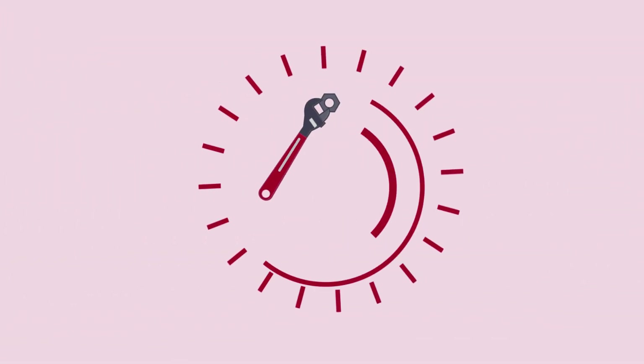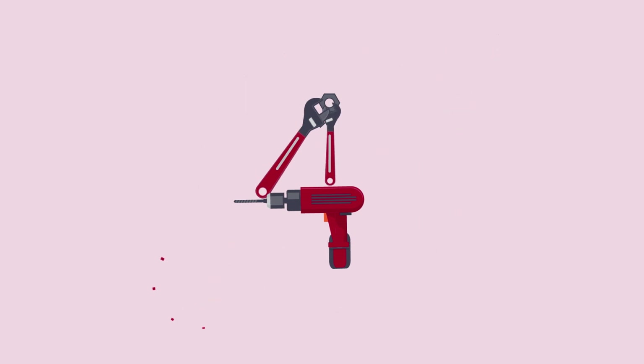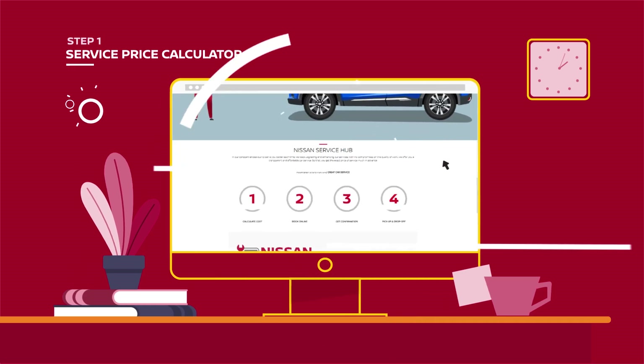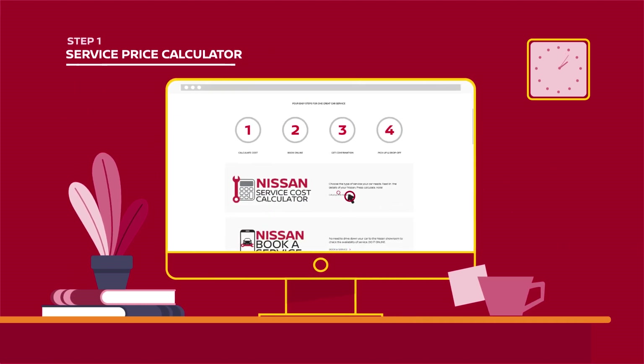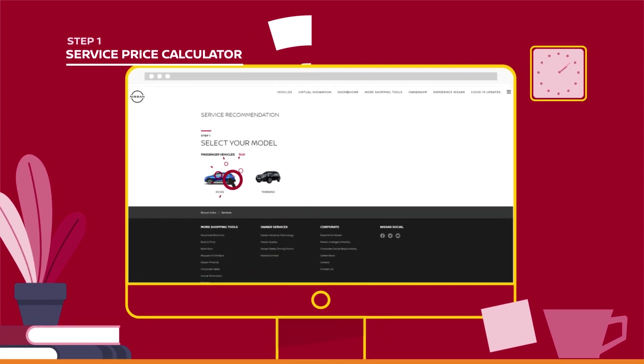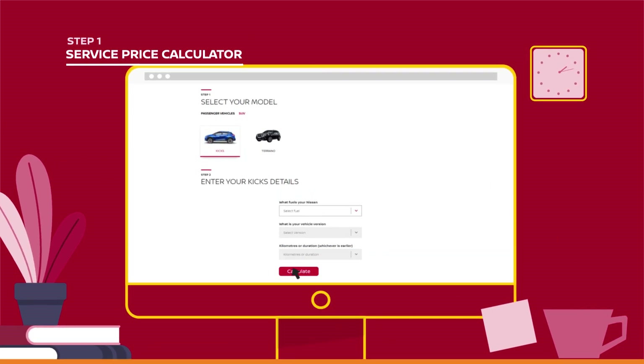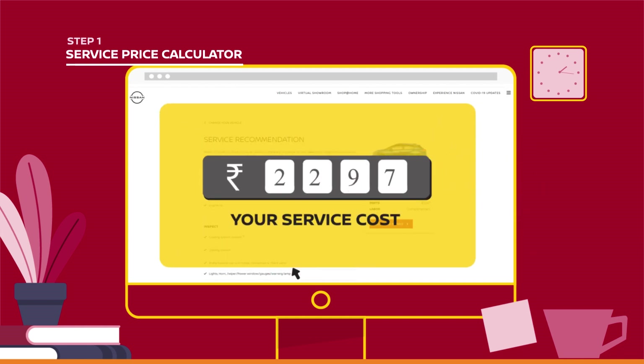Now get maximum convenience and unparalleled cost transparency in your car service bookings in just four simple steps. Here's the first step towards a transparent transaction. Just choose your service, feed in the details of your Nissan, press calculate — voila — get the final price of your car service.